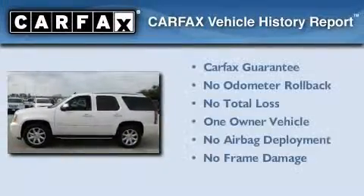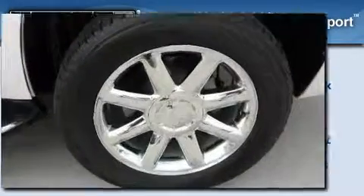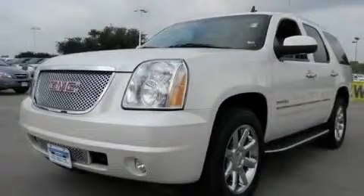This GMC has had only one owner and it qualifies for the Carfax Buyback Guarantee. This vehicle won't last long at this price. Call and arrange a test drive now.